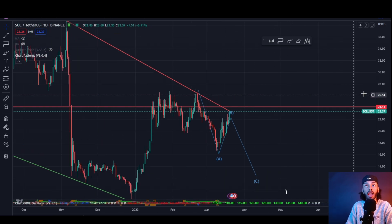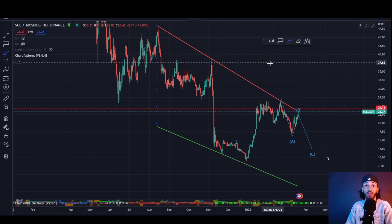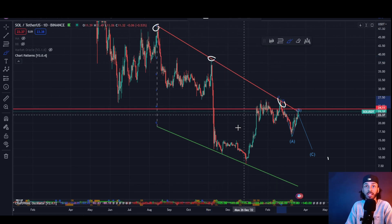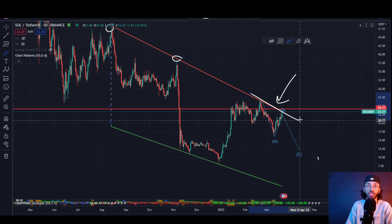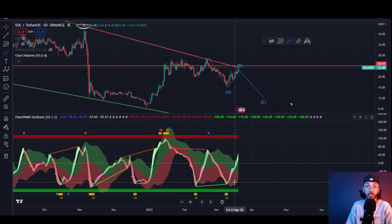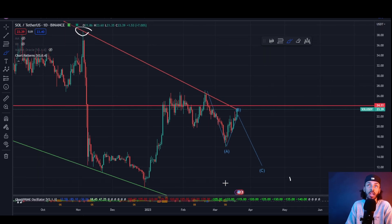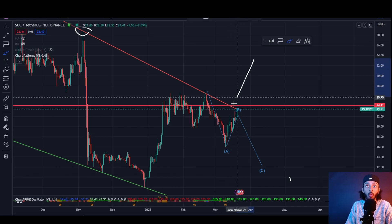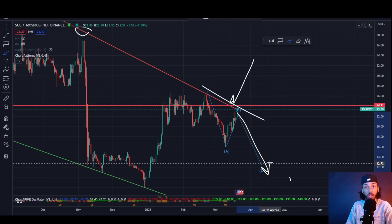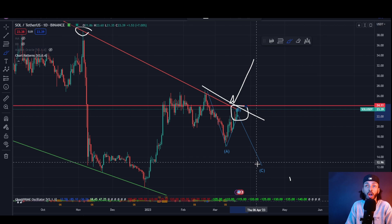Looking at Solana, we can see that we are now retesting the top side of the channel that we've been in for about eight months. You can see these consistent points of resistance to the top side and a double establishment of support to the bottom side — this tells us we absolutely need to break this channel. Looking at our oscillator, we are coming off not only an oversold reading but a bullish divergence reading on the daily charts, which is typically a fantastic sign.